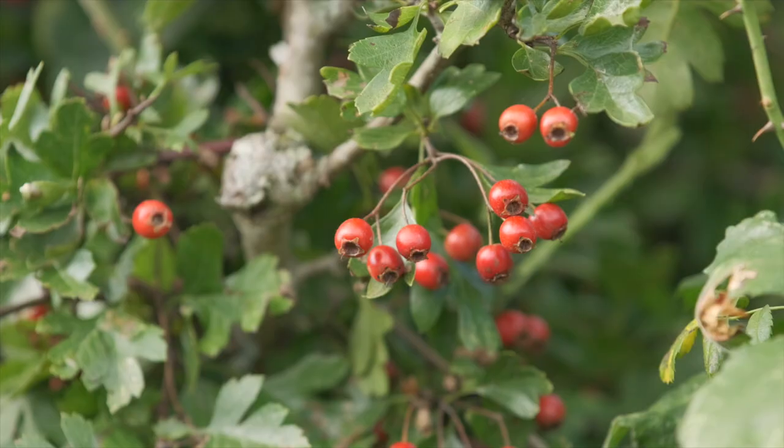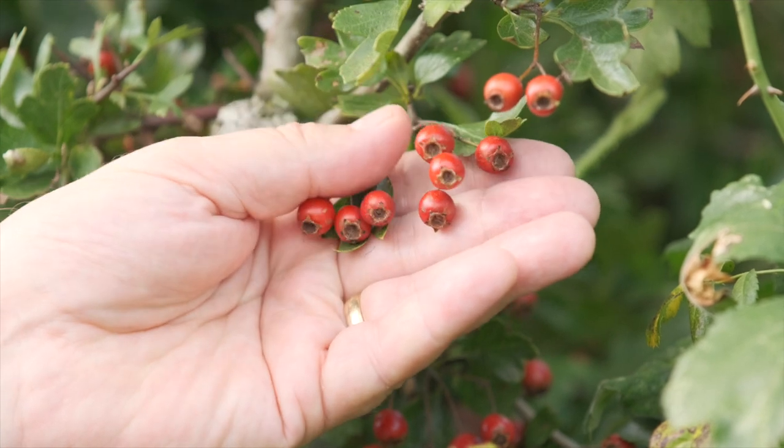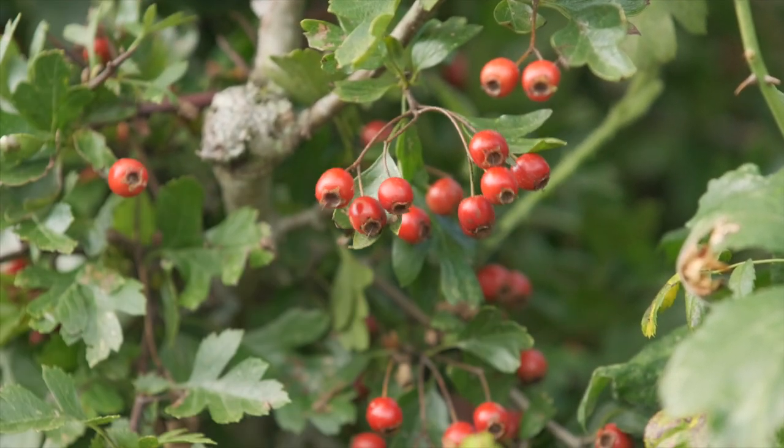So last time we saw hawthorn, we were looking at the flowers. These days, herbalists prefer to use a mixture of the flowering tops — that's the young leaves and the flowers — in the spring or in May, going into early summer. Late summer, of course, the flowers are over, and we get these beautiful, typically bright red, hawthorn berries. These are hawes, actually — this is why it's called hawthorn.